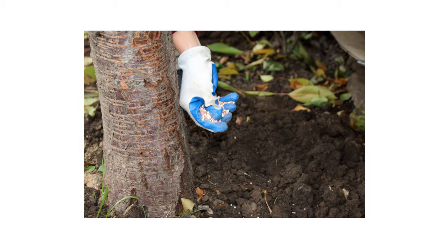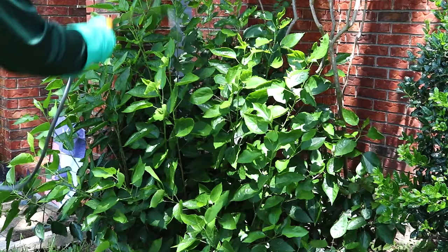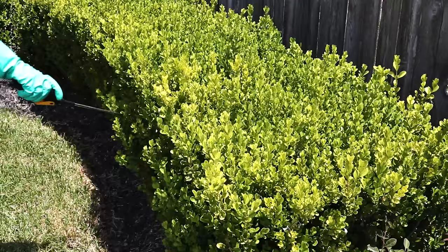Consider using the right fertilizer to boost your plant's health and help it fight off pest damage. Finally, maintain a regular insecticide spray schedule to protect your plants year-round. Supreme IT has a residual effect that lasts for up to 90 days and should be applied every three months.